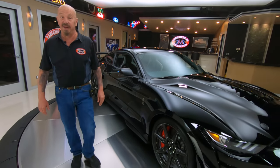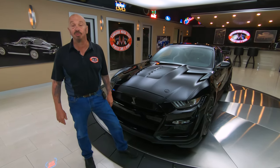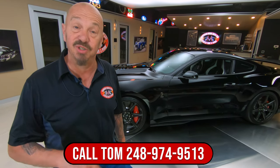And you want to talk about attention — this is an attention-getter wherever you go. The black-on-black car is just absolutely gorgeous. So give Tom a call at 248-974-9513 and he'll tell you all about this beautiful machine.